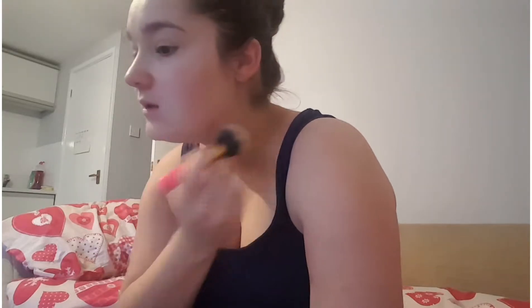I thought maybe putting some makeup on might make me feel a bit better. It's a bit stupid really, isn't it? It just gives me so much to do, I guess.